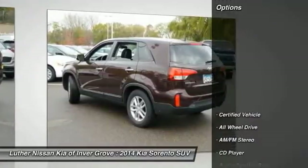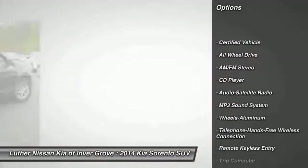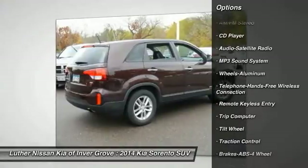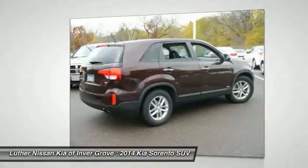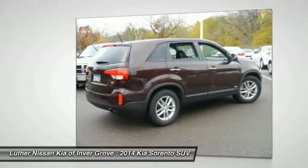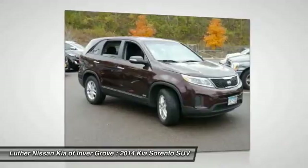Here are some of this vehicle's great options: all wheel drive, anti-lock braking system, traction control, Bluetooth wireless data link for hands-free phone, air conditioning, front power steering, aluminum wheels, cruise control, AM FM stereo radio, rear defrost.